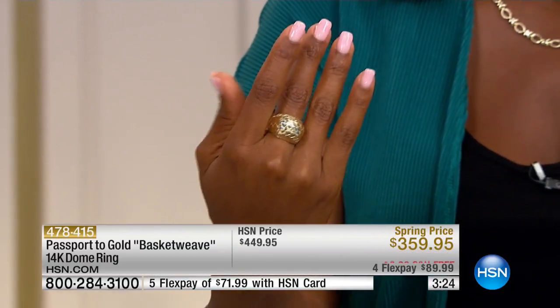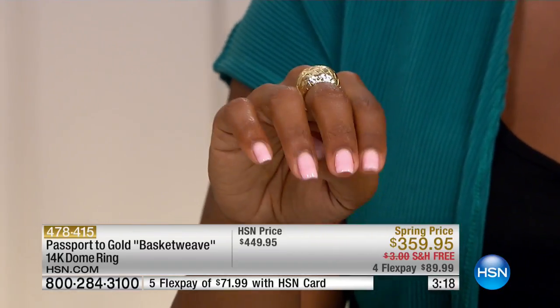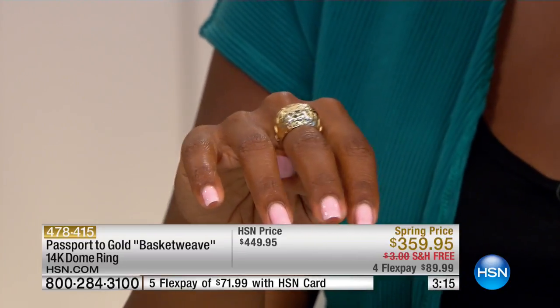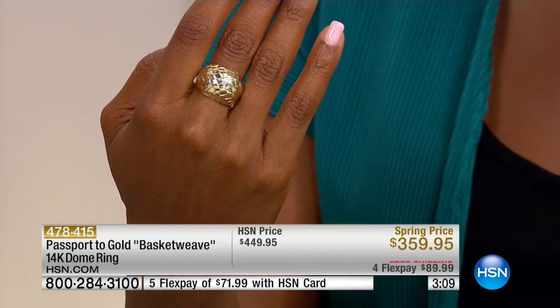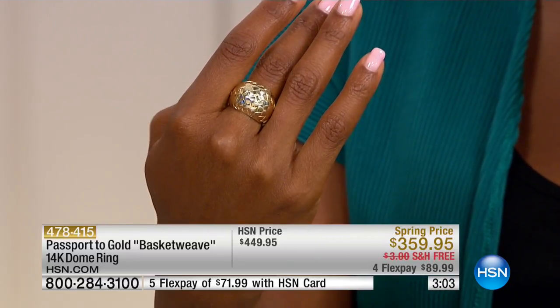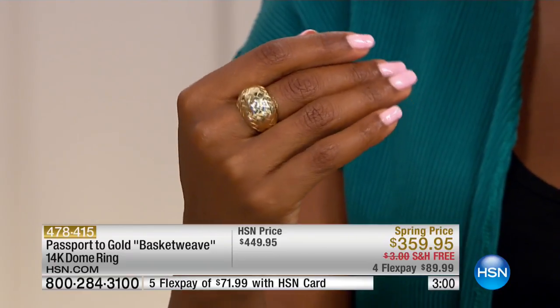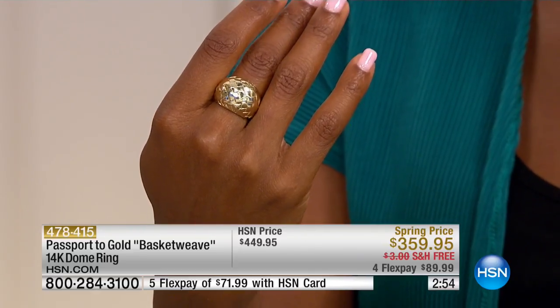This is for the woman who says, 'I want to be noticed.' When I move my hand, when I talk with my hands, when I gesture, I want your eyes to follow the gold — and they will. Dome rings always lend themselves to that because of the shape. We give them so much dome that you cannot miss them — they're just big in your hand.